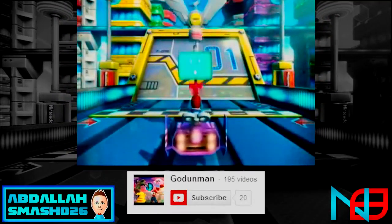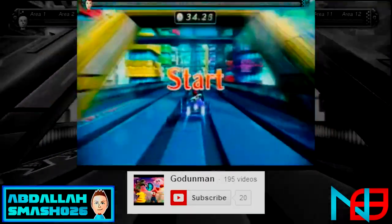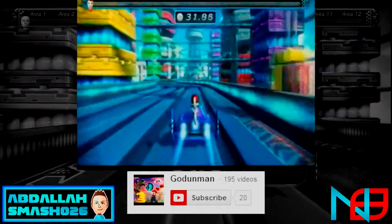What's going on NinBuzz viewers? How are you guys doing today? Welcome back to another exciting episode of Challenger Approaching. I'm your host Abdallah, and let's take a look at the winner of last week's challenge.